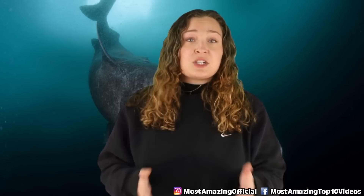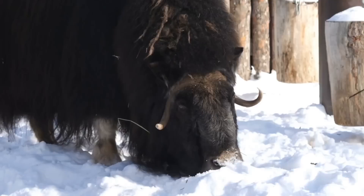Since these guys live in the cold depths of the Arctic and North Atlantic, they are quite isolated from human activity so they aren't thought of as much of a threat despite their large size. In our number 9 spot today we have the Musk Ox.